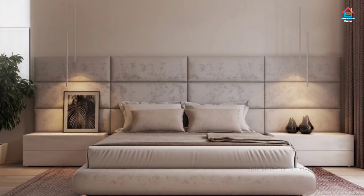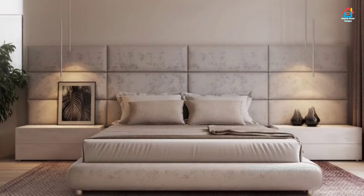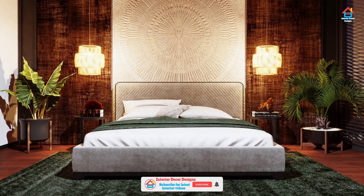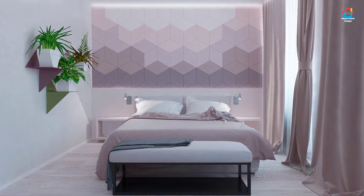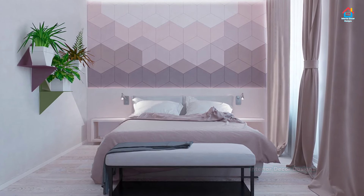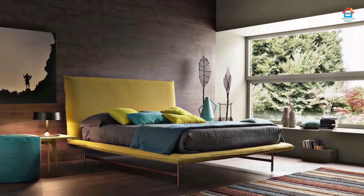While your bedroom is a place to relax and sleep, that doesn't mean it can't be stylish and unique. From larger master suites to charming guest rooms, there are plenty of ways you can give the bedroom in your home a unique personal touch, whether your bedroom needs to be more organized or you just want to create something truly unique.